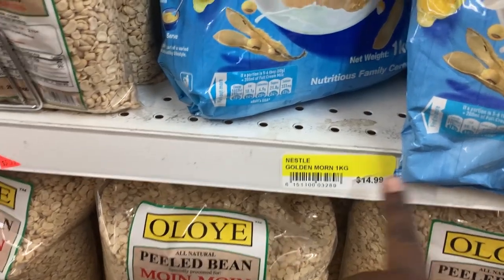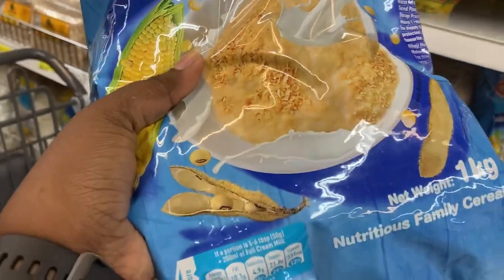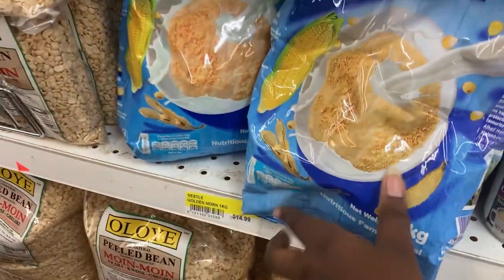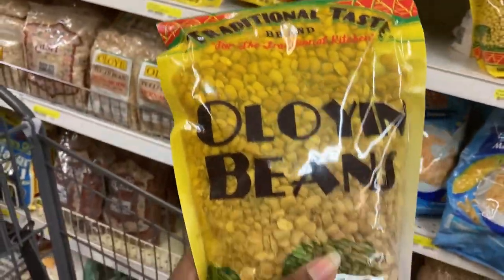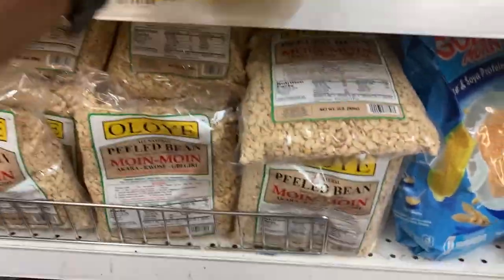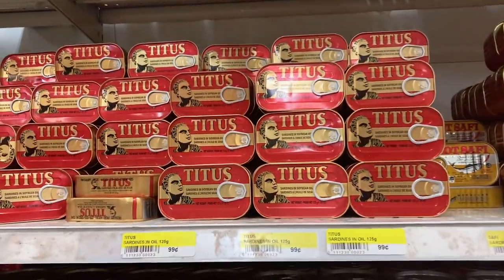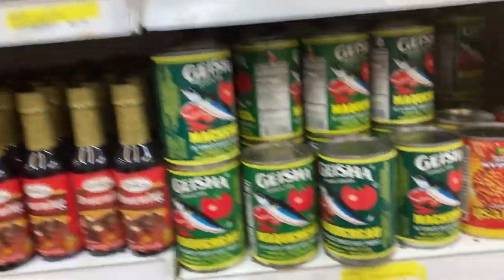When I saw Golden Morn I literally screamed! But that pack of Golden Morn was $14 — that's about 6,000 Naira, when it's probably 800 Naira in Nigeria. Crazy. And of course if you like Olney beans, that's there for you. Titus sardine — if you know the sardine they have in those regular shops you'll really appreciate Titus. One can was 99 cents, which I thought was actually affordable.